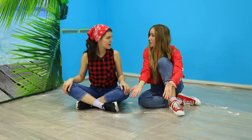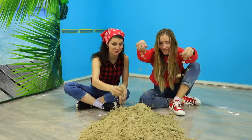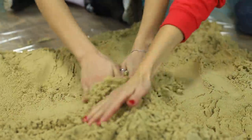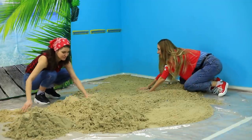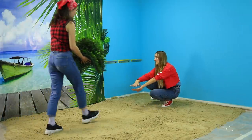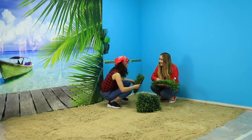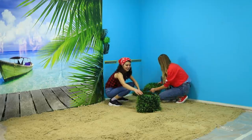And now, the highlight of the night — the sand! Jane and Annie work hard, and now they have the biggest sandbox! But sand by itself is boring; they need some greenery. The soft green mats in the kit are in there for a reason!